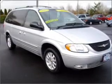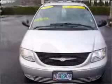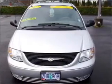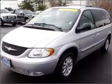This Town & Country has a 3.8-liter 6-cylinder 12-valve engine and a 4-speed automatic transmission, and has a silver exterior and a gray interior. Its gray interior is made to accommodate the largest of loads.